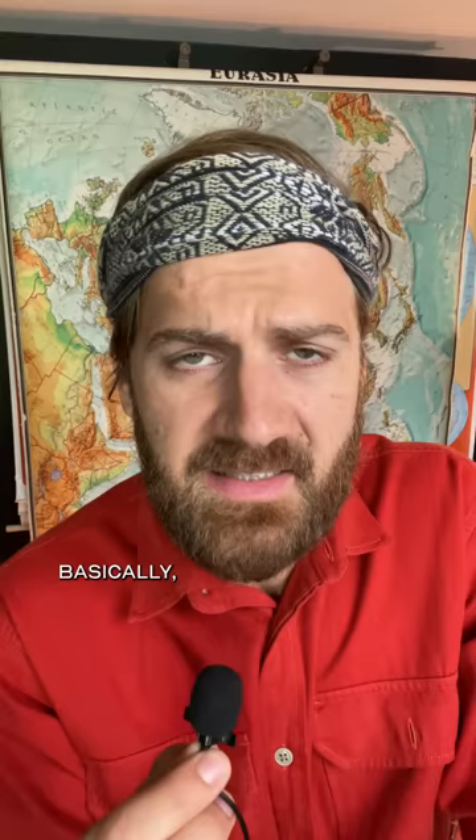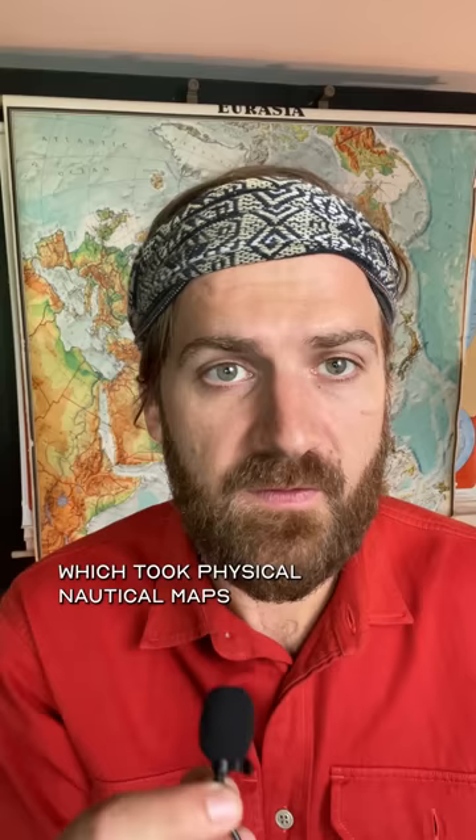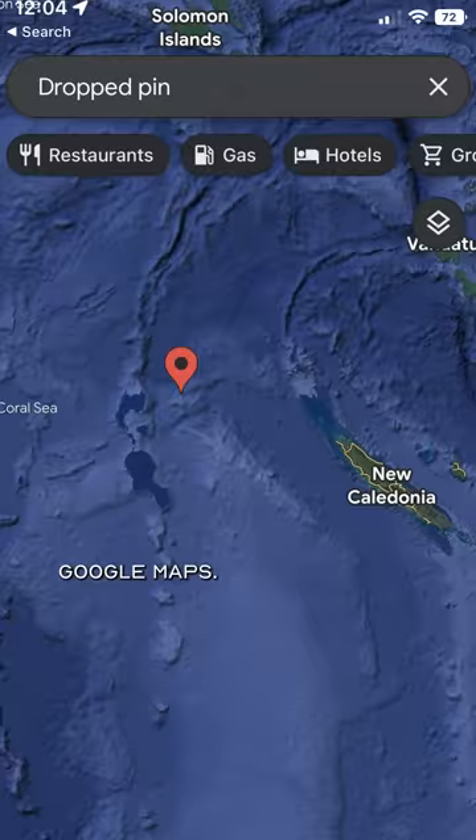Basically it was a long game of telephone. Since people rarely travel through this area, this non-island was transferred from one map to another until it made its way into this database, which took physical nautical maps and made them digital. This database happened to be one of the most widely used sources of modern map data, including by — wait for it — Google Maps. And they swiftly removed it once they realized that...